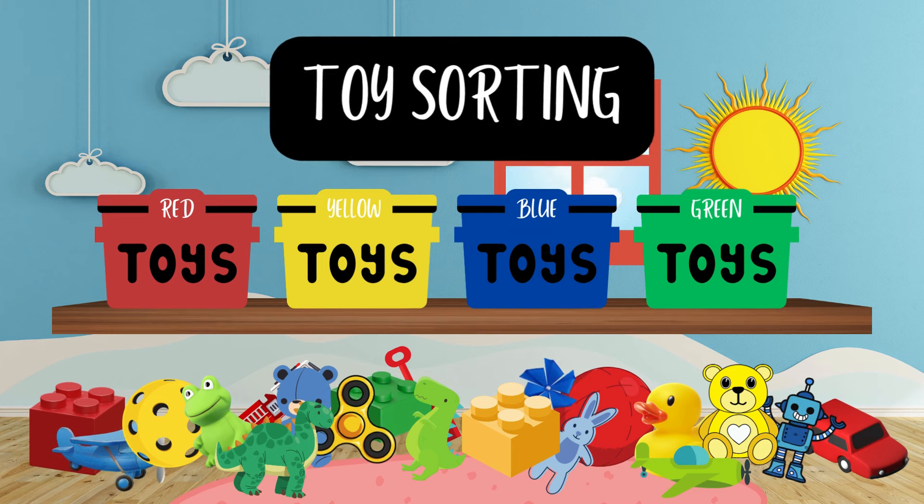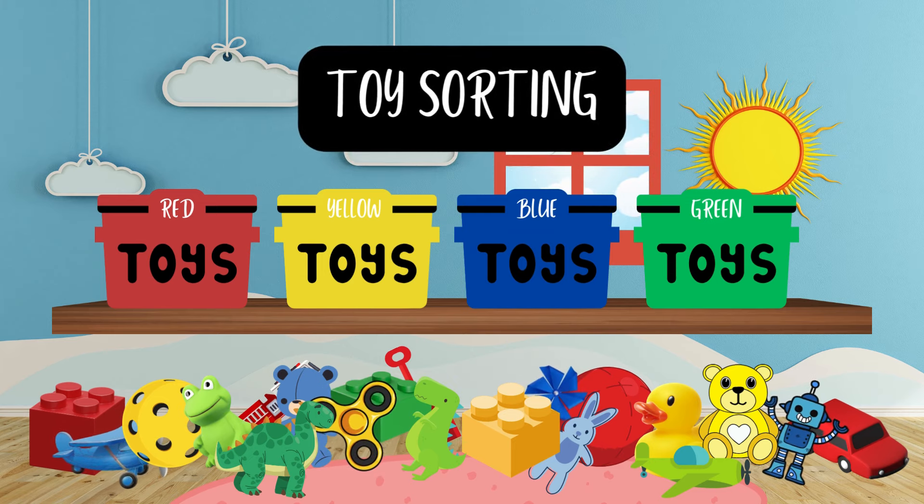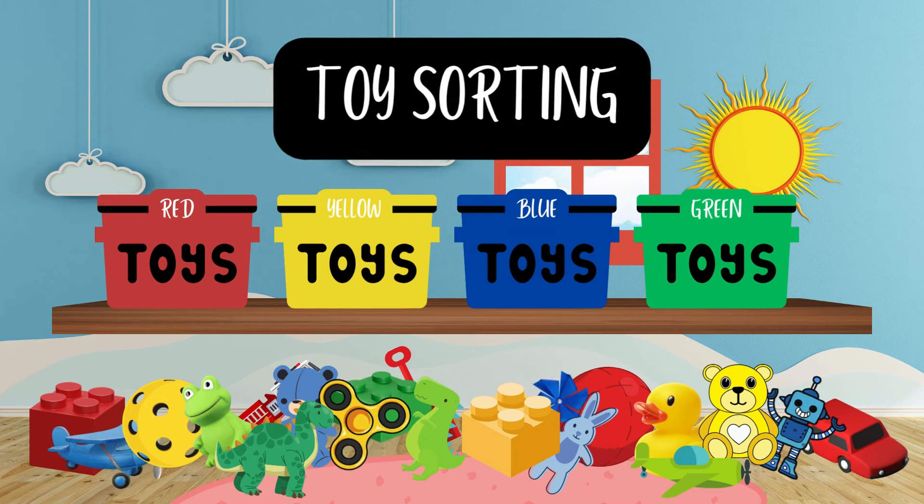Hello friends! Are you ready to have some fun with colors and sorting? Let's get started!